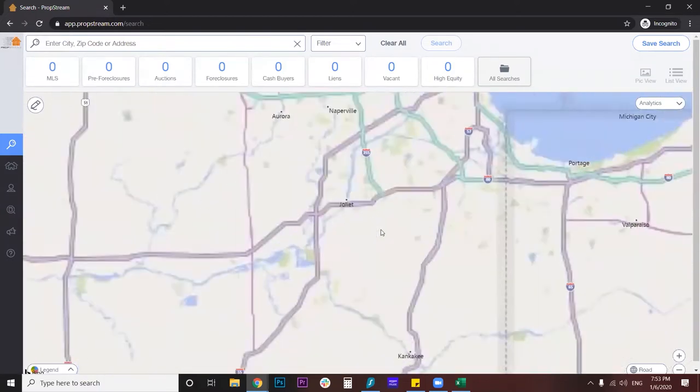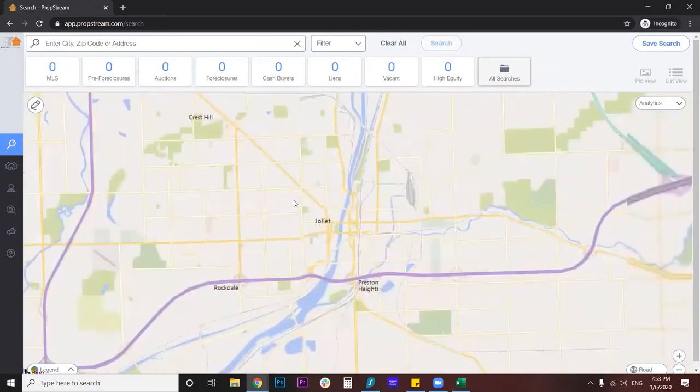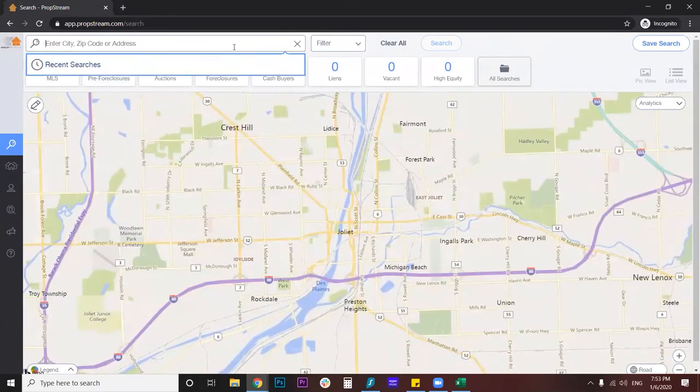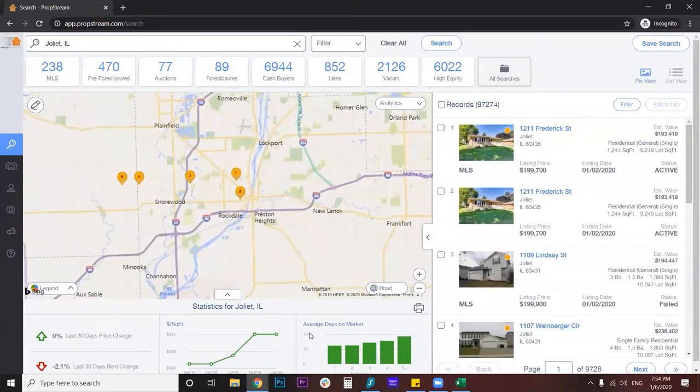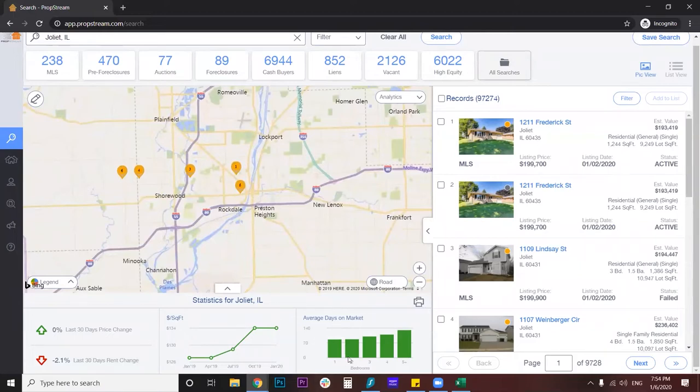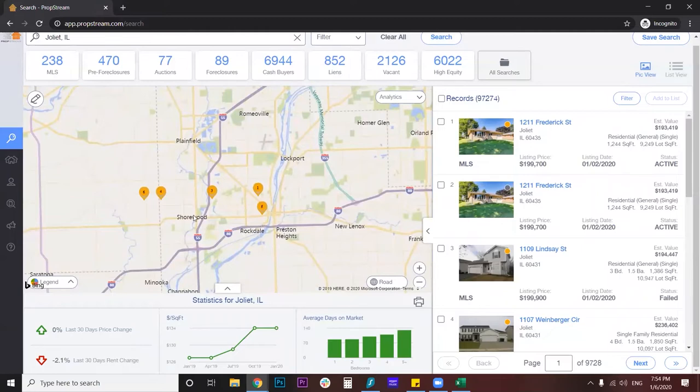We're going to go back to that area we looked at before through Google Maps — Joliet, Illinois. I'm going to get pretty specific in terms of my search. PropStream gives me all sorts of data about this area. You can see here the average days on market — if I'm looking at a five-plus bedroom, I would have to wait 30 days on average to sell it. A one-bedroom is 86 days. It also gives me trends and market trends. January last year it was $127 a square foot, now it's up to $134. So it's got some really great analytical tools to give me an idea about this market.